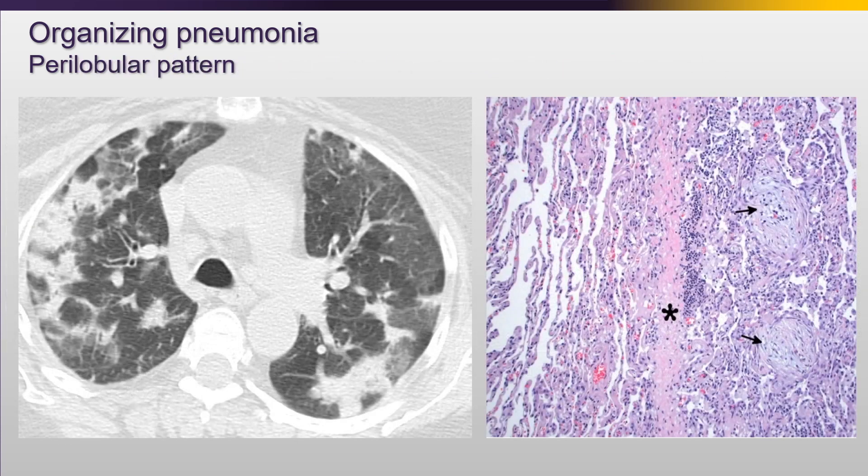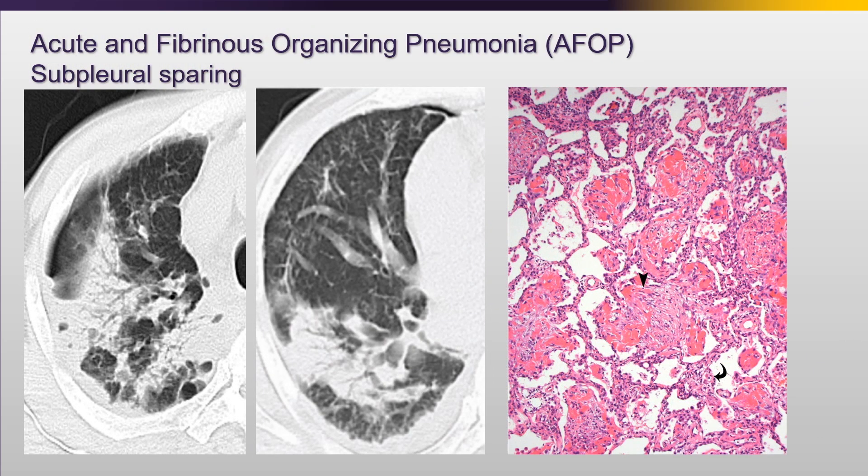Another common pattern often seen intermixed with subpleural sparing is the perilobular pattern, where we have these focally spared lobules. On pathology, this represents the zonal nature of this injury - you'll have one lobule severely injured with all these plugs of organizing pneumonia and even a fibrotic pink septum, while the next secondary lobule right next door is completely normal. For subpleural sparing, we're not entirely sure why we see this, but I imagine since the lymphatics and other mechanisms of clearance are centered in the periphery of the lobule and lung, this probably represents a mechanism of clearance.